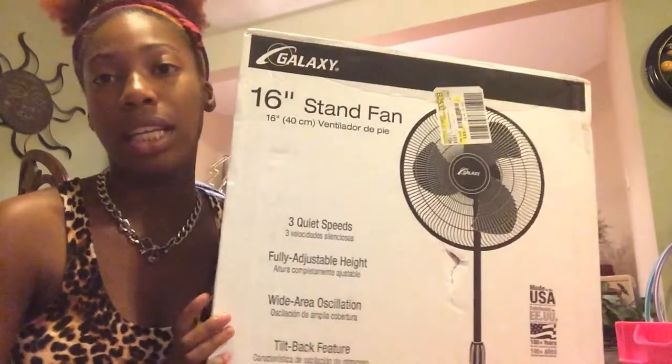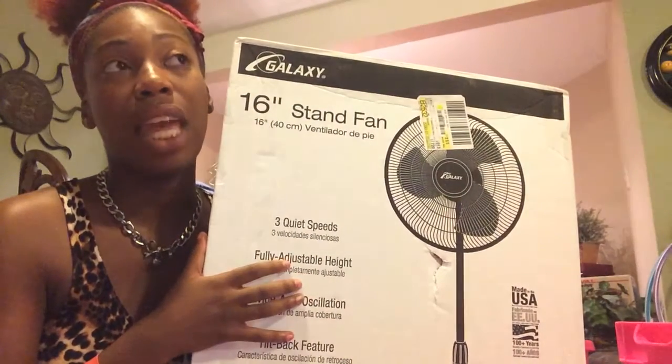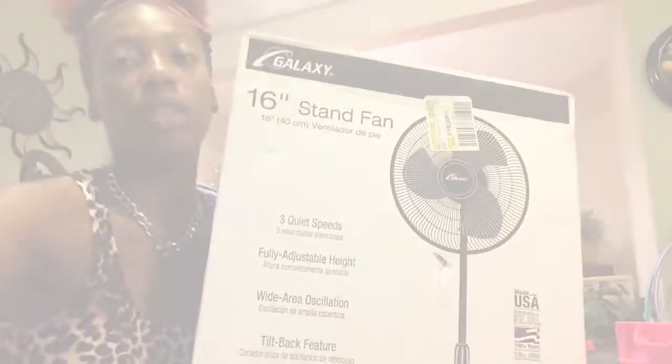My dorm does not have AC, so I got a fan. I'm probably going to get more because it gets hot. This fan was $17, which was a really good deal because online they were like $40.